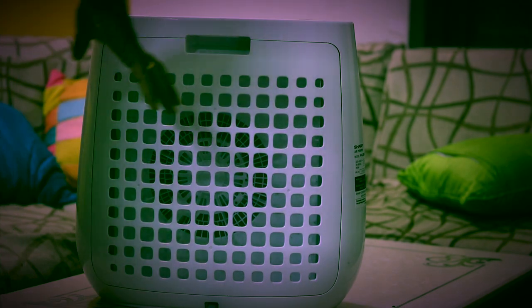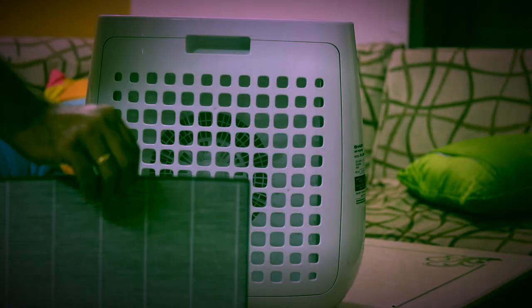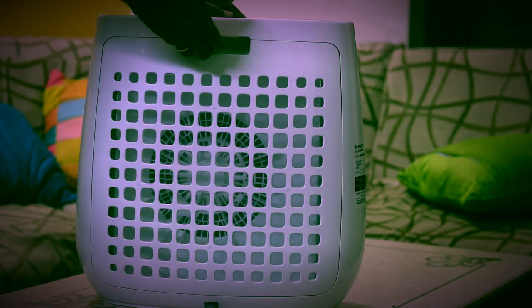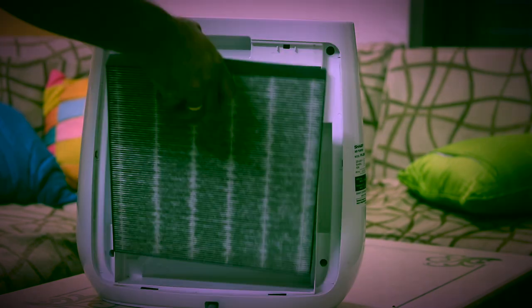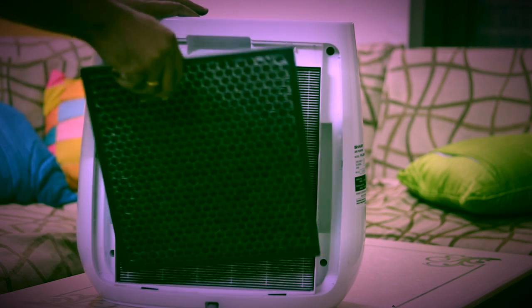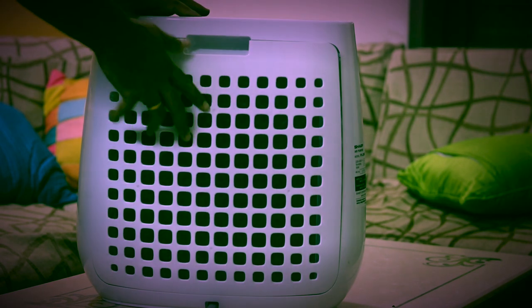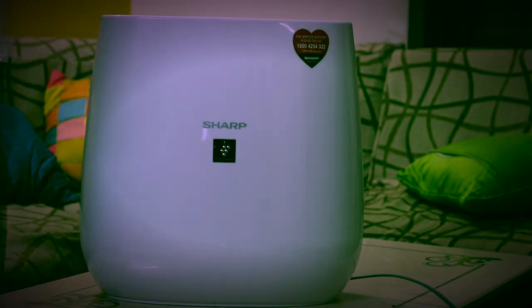We have two filters with this one. One is a charcoal filter and the other is the HEPA-type filter. First, you have to open the cabinet. We install both filters inside and then close the cabinet. Here we go — both filters are installed and it is ready to be turned on.